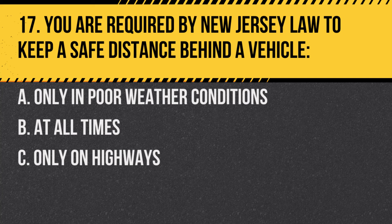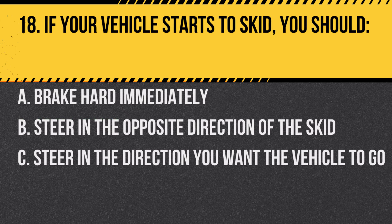Question 17. You are required by New Jersey law to keep a safe distance behind a vehicle: A. Only in poor weather conditions. B. At all times. C. Only on highways. Answer: B. At all times. Following too closely or tailgating is dangerous and illegal.